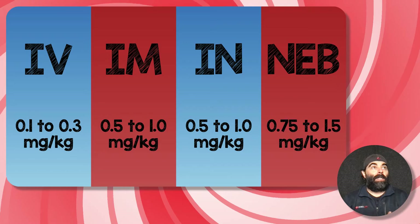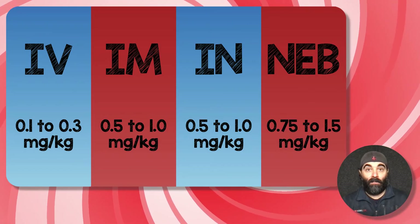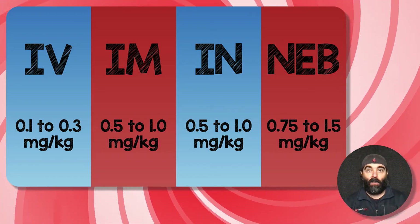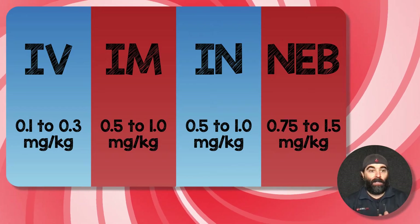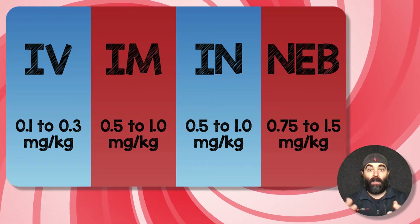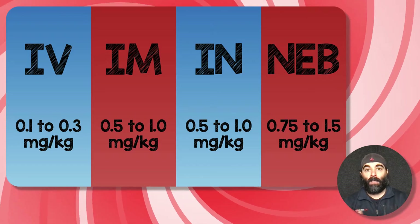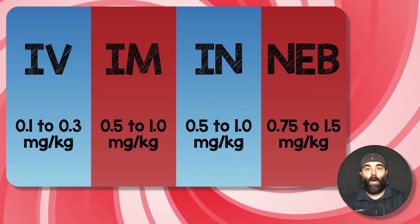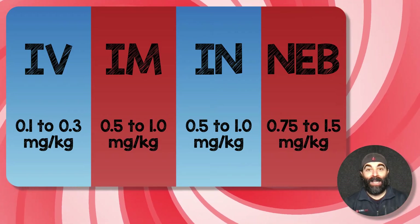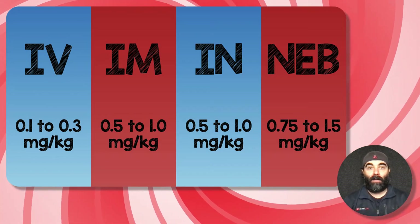It seems like every month there's some new formulation of ketamine in the subdissociative dosing range that we give. Here's just a quick summary slide of those. In the IV formulation, we do anywhere from 0.1 to 0.3 mg/kg. In the intramuscular range, it's 0.5 to 1 mg/kg. In the intranasal formulation, it's 0.5 to 1 mg/kg. And now we're going to be talking about the nebulized formulation, anywhere from 0.75 up to 1.5 mg/kg.